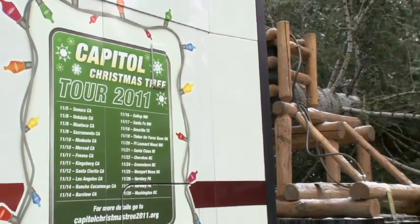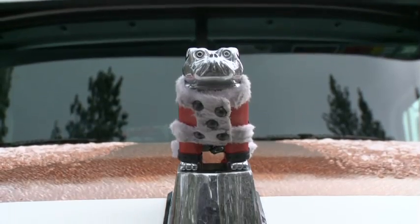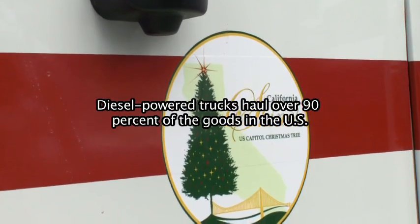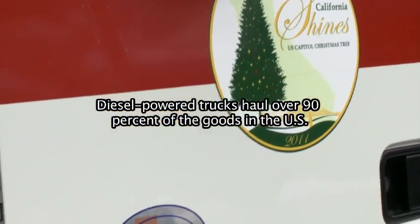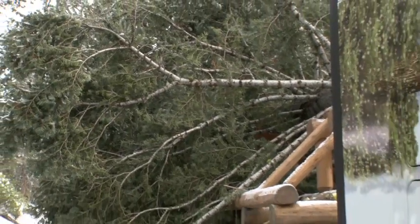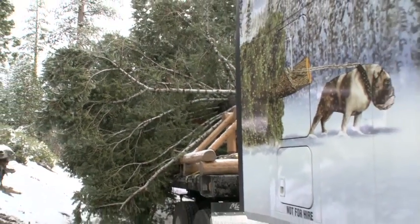I want to thank Mack from the bottom of our hearts. We couldn't have done this without this donation — they've been on board for months and given us whatever we needed. I really love that bulldog pulling the Christmas tree out of the forest on the paint job.